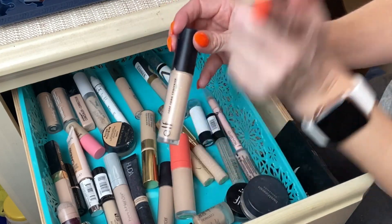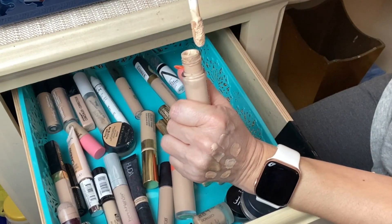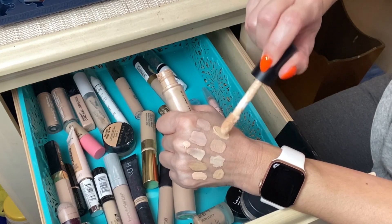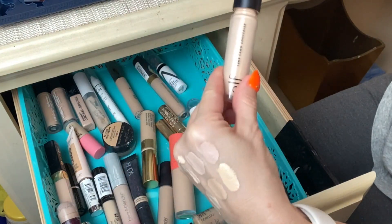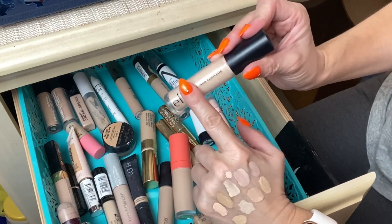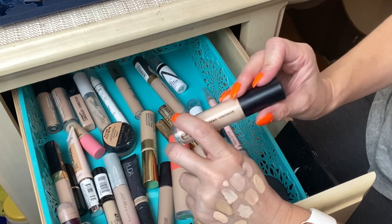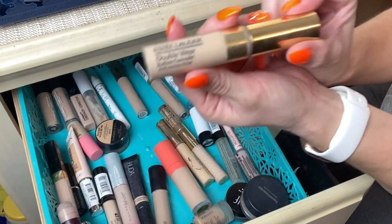Next is the original Elf Camo Concealer in shade Light Sand — same shade as the hydrating version. I'm going to discard this one because of its age; it's been in my stash for a while and when I used it the other day it didn't lay well under my eye area. I'll definitely pick up a new one. This one I'd say is more similar to the Tarte Shape Tape than the Makeup Revolution ones.